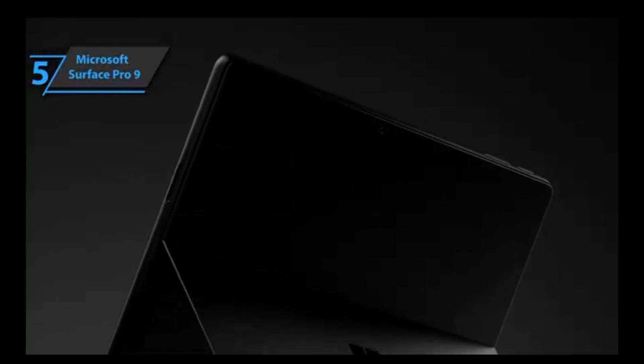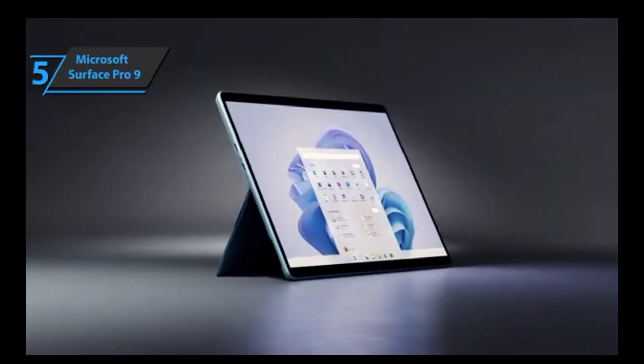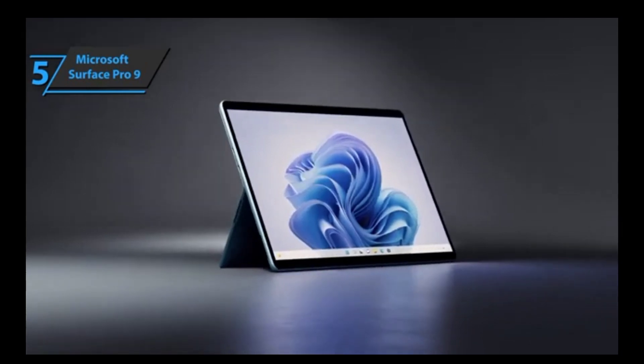But overall, if you're looking for something that looks great and provides excellent performance with few glitches or hiccups, then the Microsoft Surface Pro 9 is definitely worth consideration.